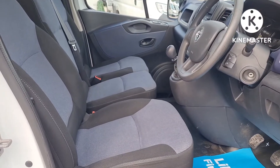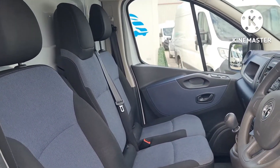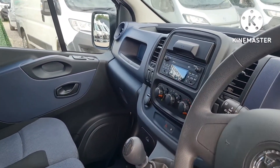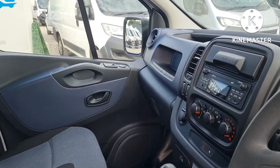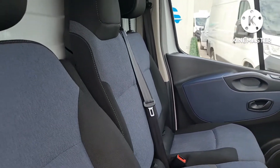Inside is clean and tidy. You've got three seats up front, no rips, no tears, no damage to the rails. Power windows, power mirrors, Bluetooth, six-speed gearbox, air conditioning, and DAB radio as well.